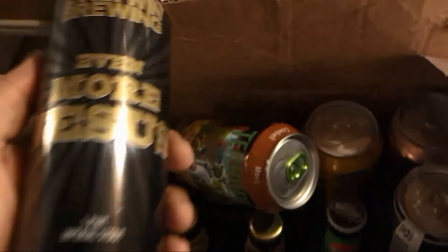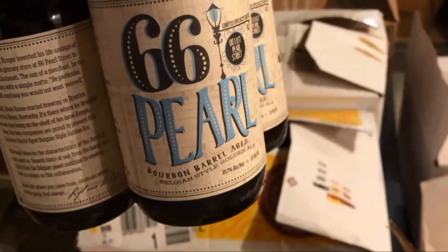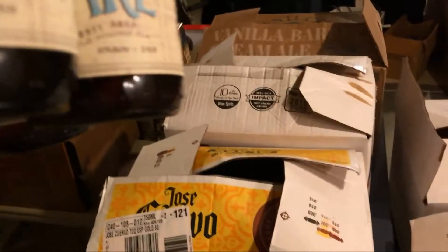A couple more back here — the Five Beans from Six Point. And gotta have a little bit of Jesus, so I've got even more Jesus somewhere — there's a Cocoa Jesus too. You can never have too much Jesus. This was actually a four-pack of one of our locals — 66 Pearl — a barrel-aged Belgian Style Golden Ale, comes in at 15% ABV. Four of those at the 15% level.